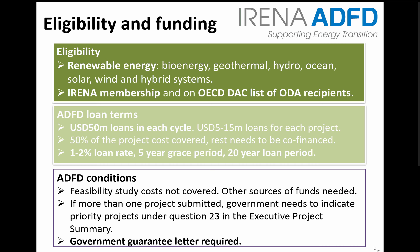Projects are also economically feasible and closely aligned with government priorities. All forms of renewable energy technologies and activities are eligible for funding, including bioenergy, geothermal, hydro, ocean, solar, wind, and hybrid systems.